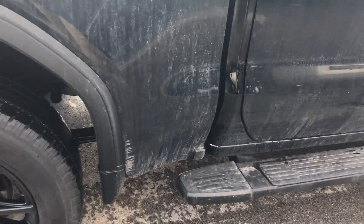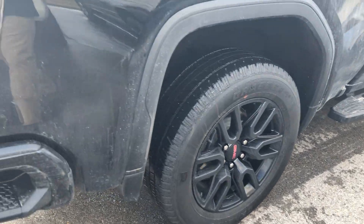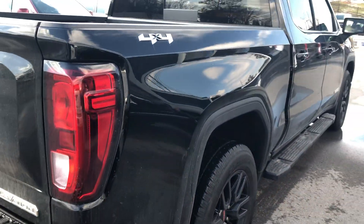Nothing as far as dents, dings, or scratches. Like I said, the snow has made it a little rough as far as the appearance, but just wanted to get you this walk around anyway to help you out making your decision.